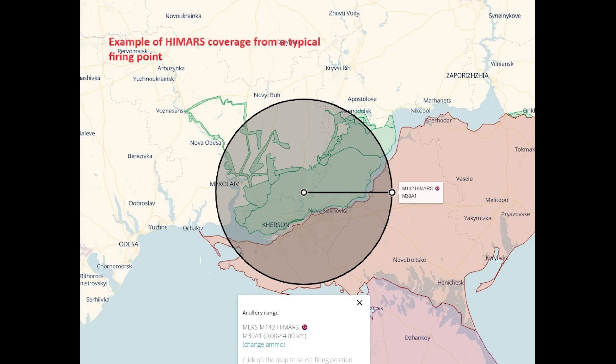Only one other 9S32 radar has been listed on Oryx so far, back in 2023.